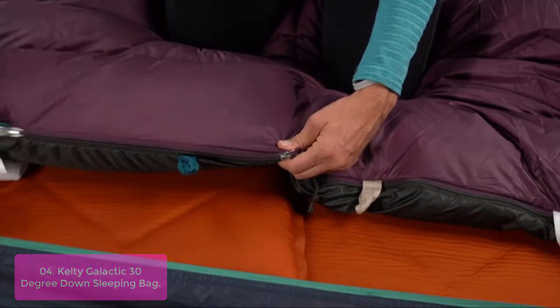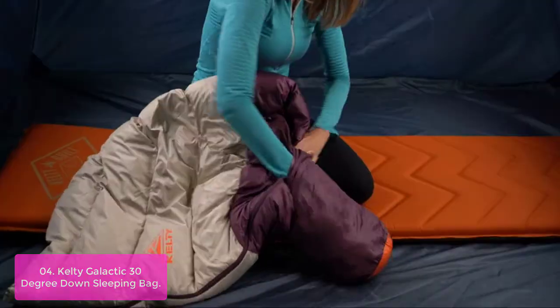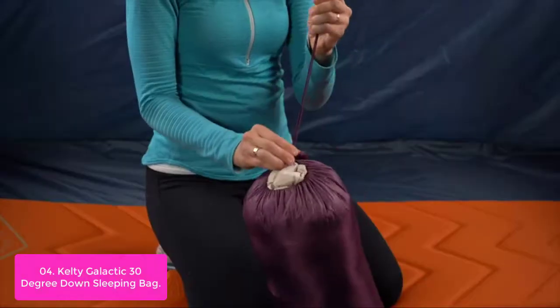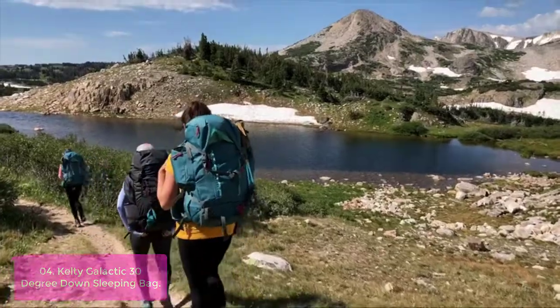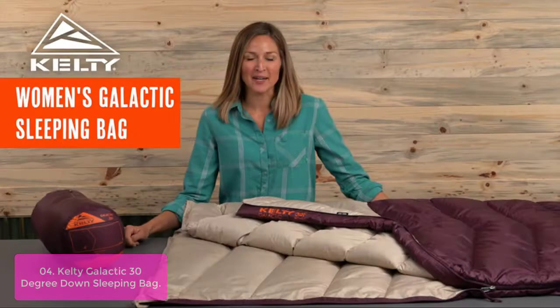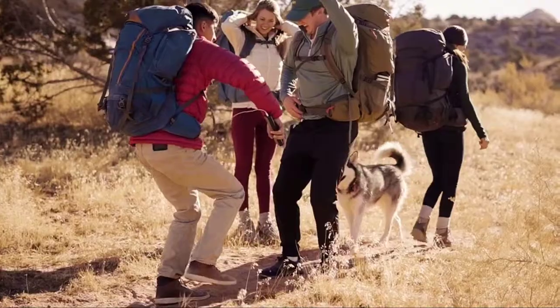When it's time to sleep, unzip from the bottom for a place for your feet to hang out or for ventilation on warmer nights. This sleeping bag features sustainably sourced materials that are easy to pack, use, dry, and keep you toasty. Insulated with 550 fill power down with a baffle construction for added warmth, and with its self-regulating temperature, you can use it year-round as temperatures drop to 30 degrees or below.